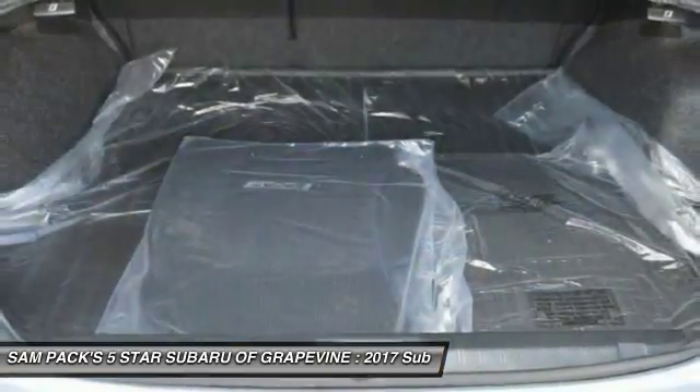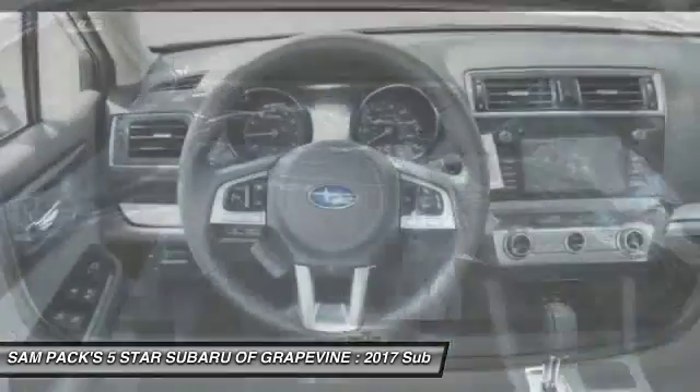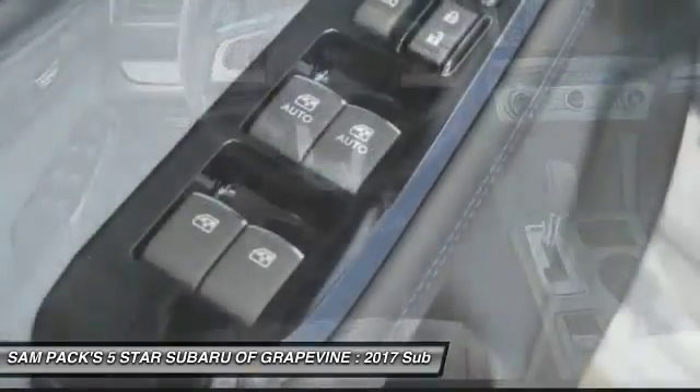Power steering, alloy wheels, four-wheel disc brakes, universal garage door opener, center armrest.